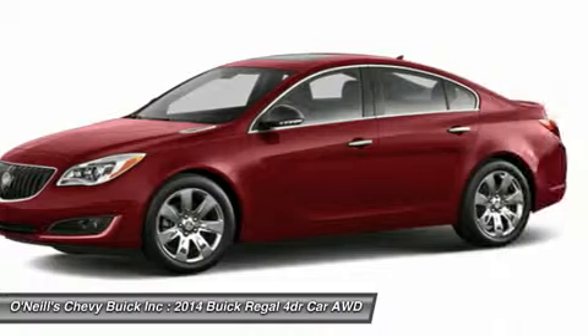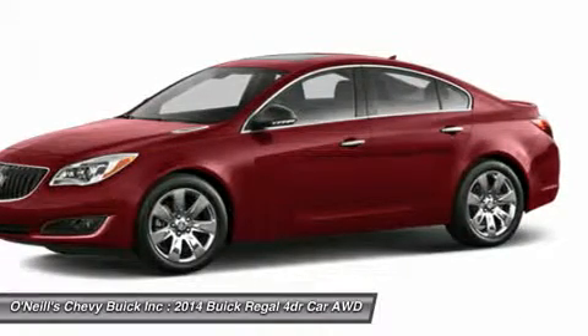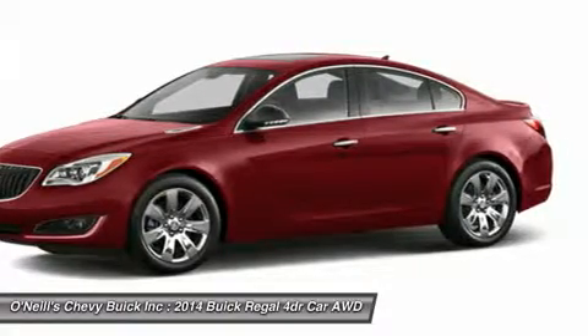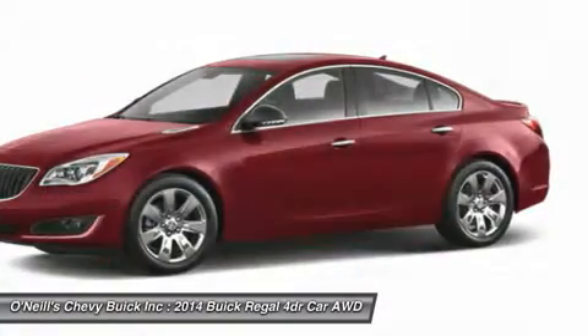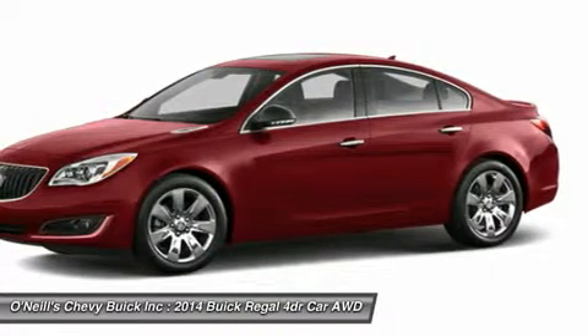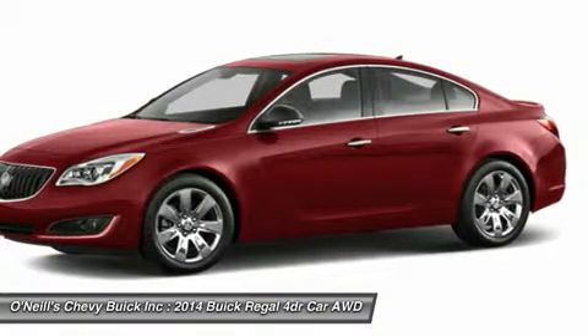Step inside and see for yourself. Regal's penchant for good looks applies inside too. With seating for five, this sports sedan offers the comforts that turn driving into a joy. From the moment you start it up, it's all about you — relaxing in an interior ergonomically designed for the driver.